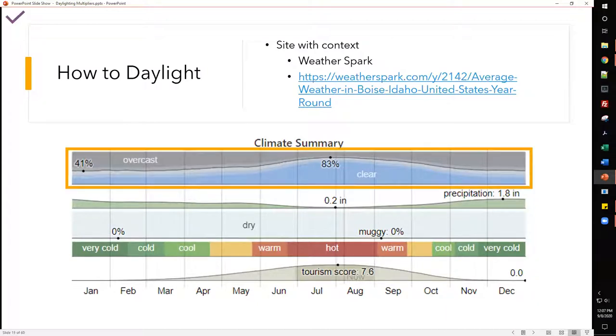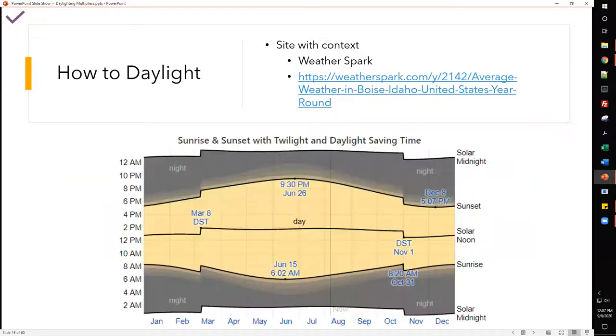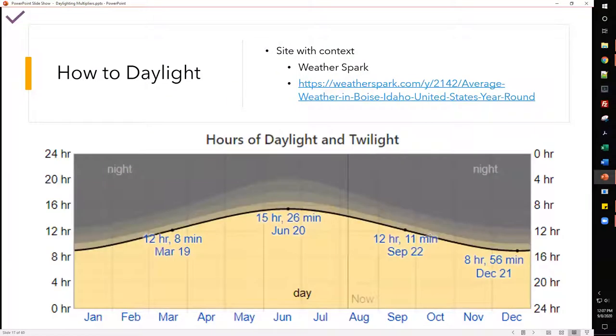From WeatherSpark you get a summary, but what we're interested in for daylighting is the sky section, which gives you sunrise and sunset with daylight savings accounted for — showing how much potential daylighting hours you have for your site's city. It breaks down how many hours are available in a given month on a given day and draws a trend line so you can see when to maximize daylighting and when availability is lowest.